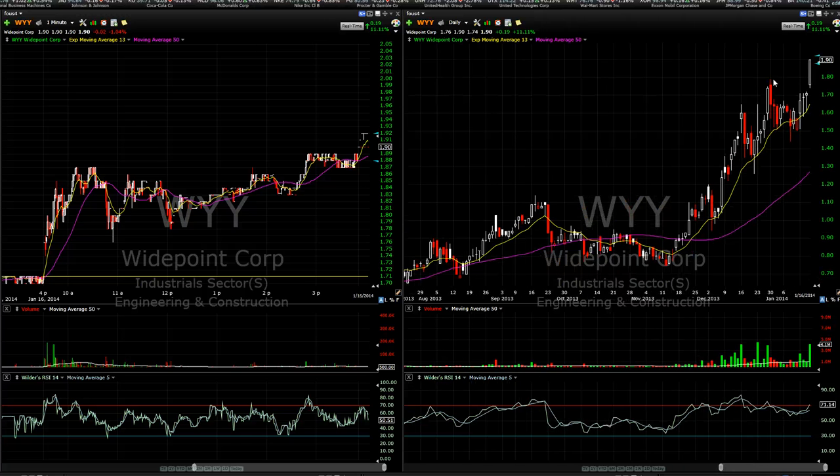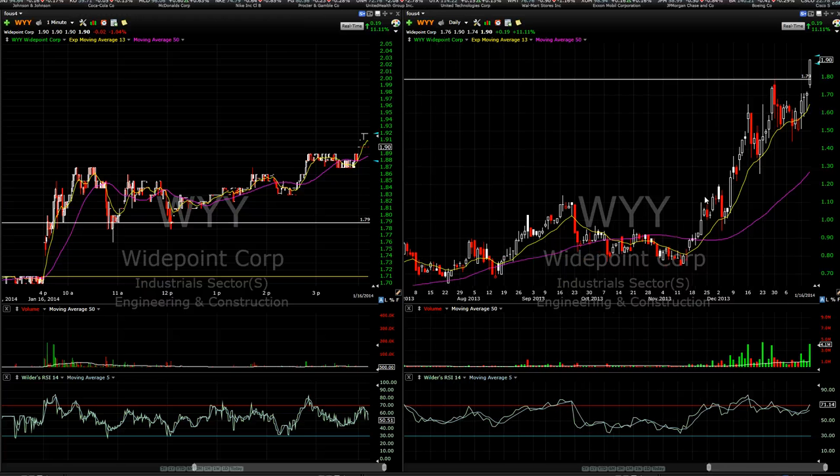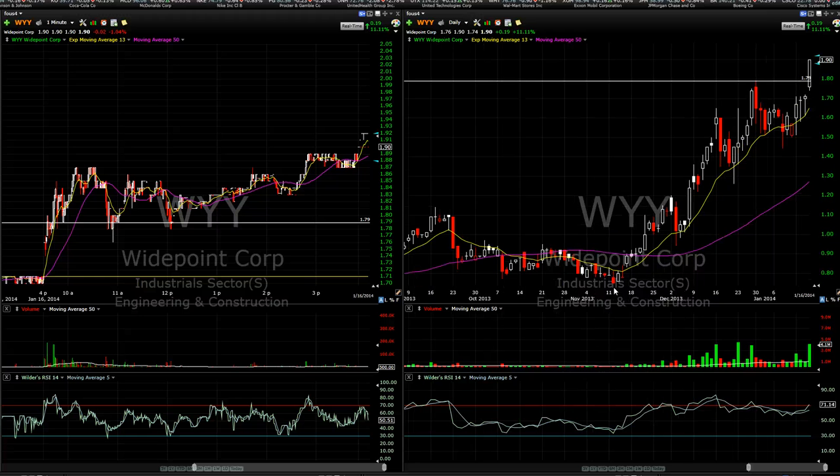WYY was a stock that was breaking out to brand new highs today, basically breaching this kind of triangle pattern and going to all-time highs after this huge trend. It's been riding the 13 EMA this whole time since about early to mid November, so the trend has been very bullish. Then we start gapping open again this morning.